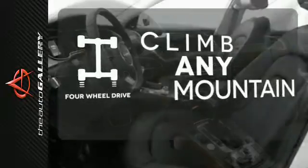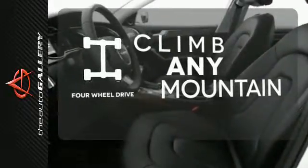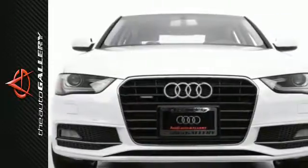With four-wheel drive, you'll never get stuck again. You're going to love this car. Come in for a test drive today.